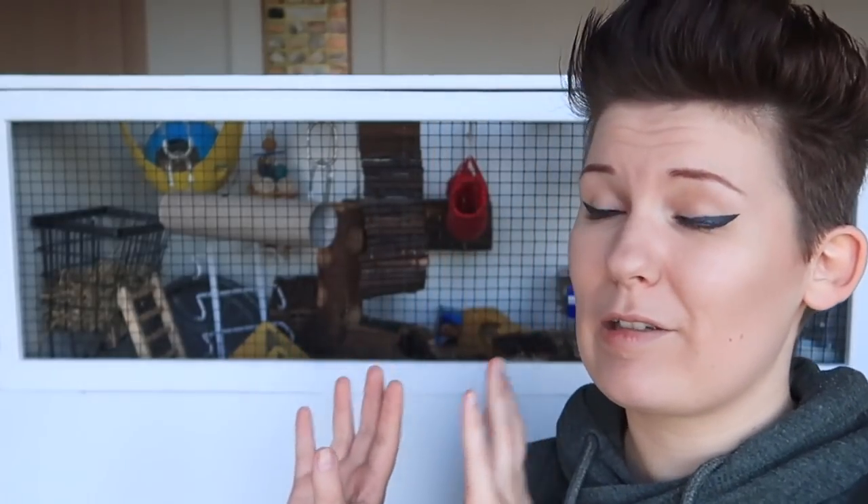As many people use cage tour videos as inspiration for setting up their own cages, I don't want to put up a cage tour until this thing is as close to perfect as I can get it. At this point in time we've had Zinc for around about eight, maybe nine weeks — we got him in early January — and this is going to be his very first full clean out.